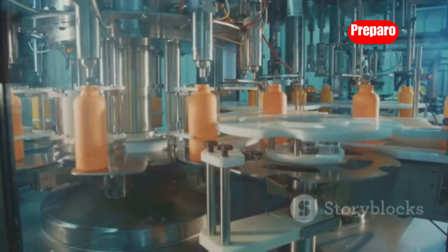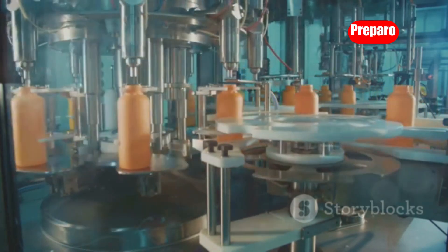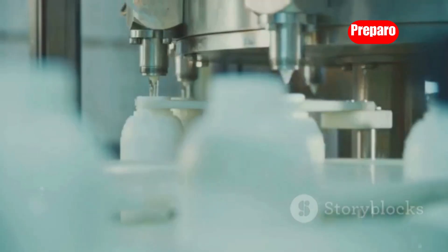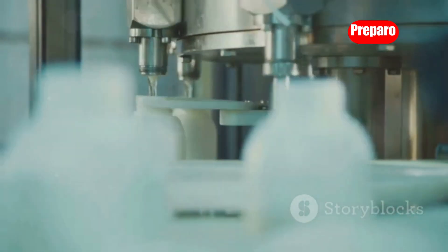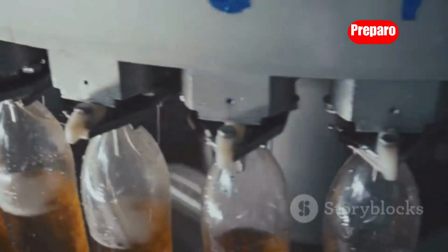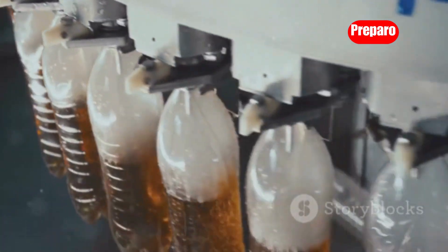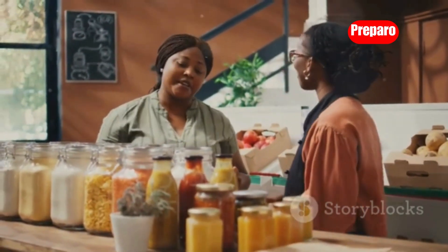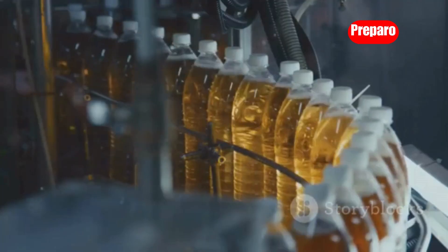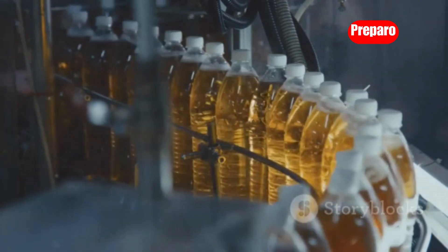Liquid filling machines are essential for businesses that produce and package liquid products — from beverages and sauces to cosmetics and cleaning solutions. The Zone Pack Liquid Filling Machine is a single head, digitally controlled device that offers precision and efficiency for small to medium sized businesses, allowing you to accurately fill containers of various sizes with a variety of liquids. Imagine partnering with local businesses that produce homemade sauces, craft beverages, or handmade soaps and lotions, offering your filling services to help them streamline production and ensure accurate packaging.